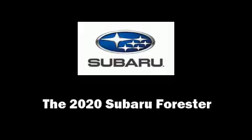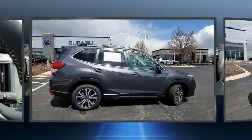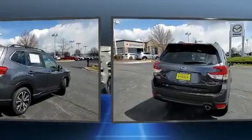Come test drive this 2020 Subaru Forester. Smooth gear shifts are achieved thanks to the efficient four-cylinder engine. And for added security, Dynamic Stability Control supplements the drivetrain.